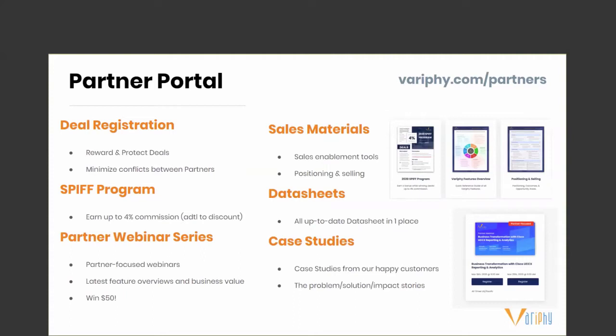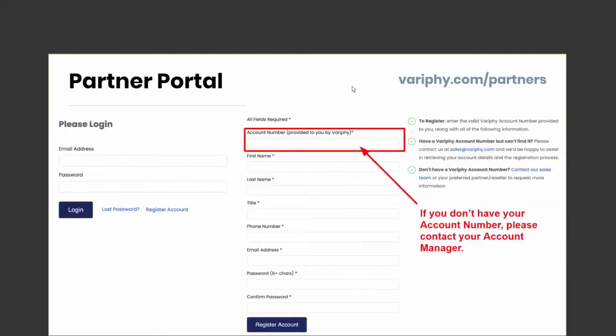Logging into the partner portal: when you go to verify.com/partners, you're going to be presented with a username and password field. It's usually your email address and the password you use to get into verify.com. If you do not have an account, please register. If you do not know your account number, please contact your account manager and we'll send that account number over to you.